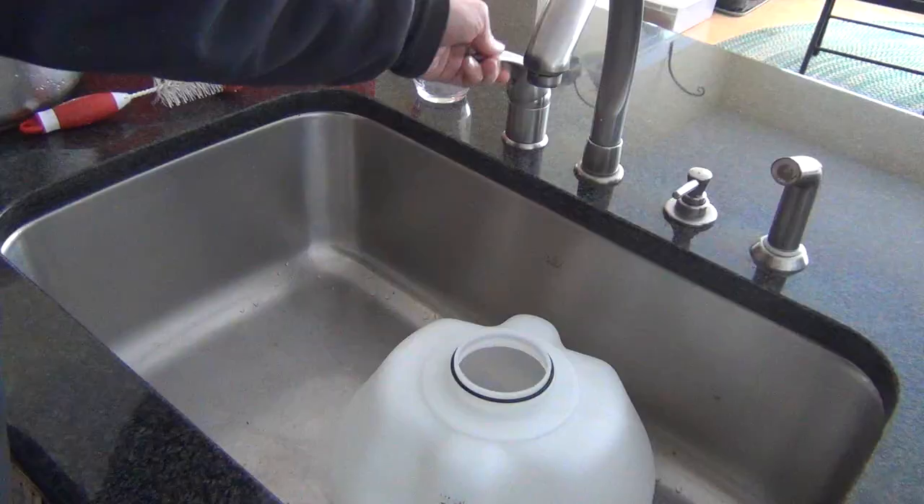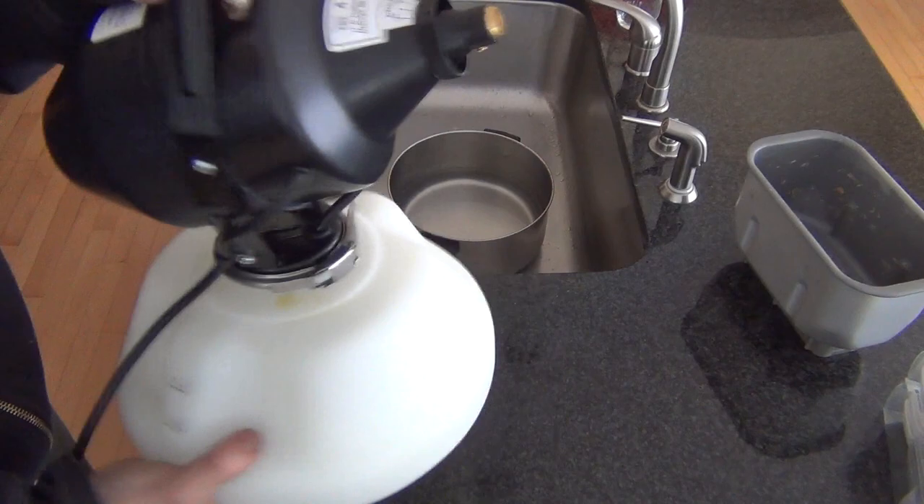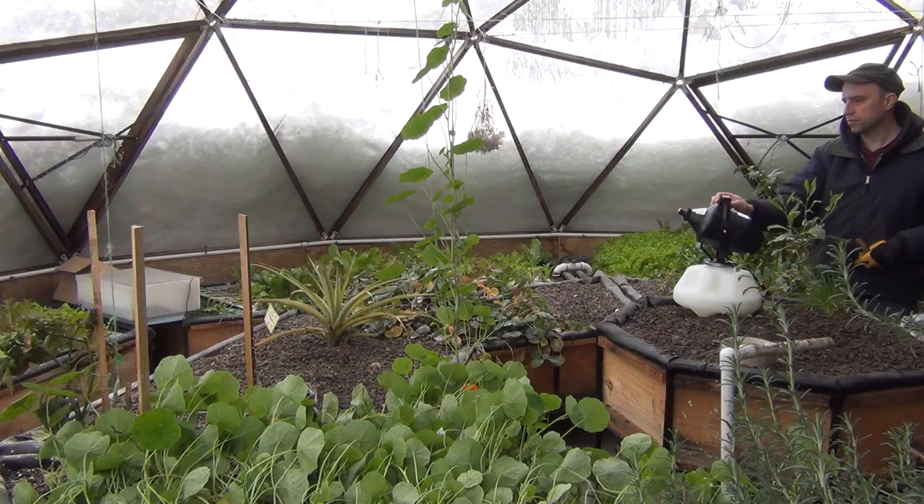I finally made the investment in an atomizer sprayer. A simple formula of one gallon of water, two tablespoons of neem oil, and a tablespoon of insecticidal soap as an emulsifier is all that's needed.